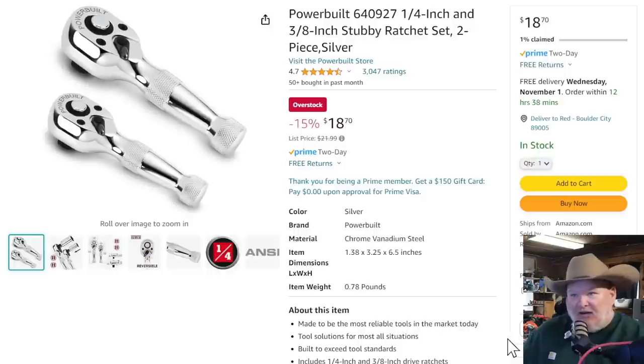In the get-out-of-jail-free category — Powerbuilt quarter-inch and three-eighths stubby ratchets. If you don't have stubby ratchets, there's going to be a case where you need them. They're Powerbuilt — not top of the line — but unless you're a car stereo installer you're probably not using them all the time. But when you need it, you need it. For $18 you get two of them — that's like $9 each — and it will save you hours. How much is one hour of your time worth?